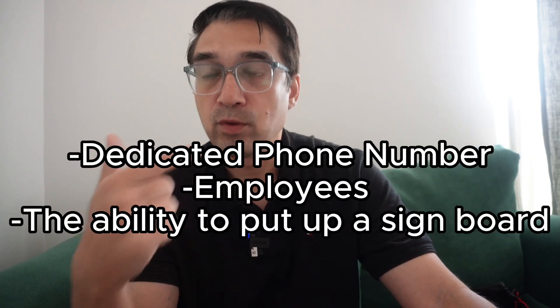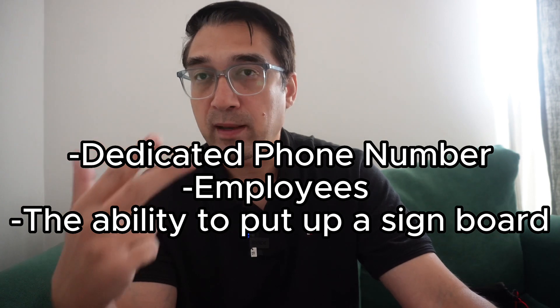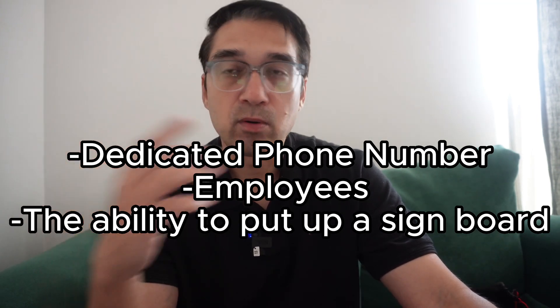If you are going to use an office-within-an-office setup, make sure you have your own dedicated phone number, that there's a way for employees or yourself to be present there, and that there's a way to put a plaque or signboard outside your business. That way, if you do get a suspension, you can make a video and ask Google to review it. Google may also send you a postcard, or ask for a live video verification call where you show them around the business with employees present.